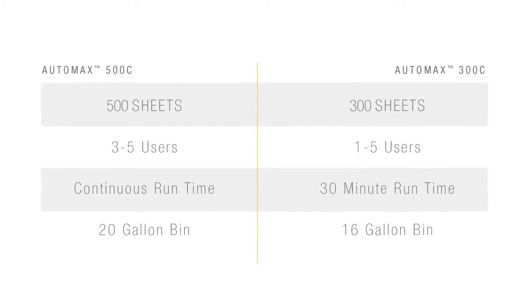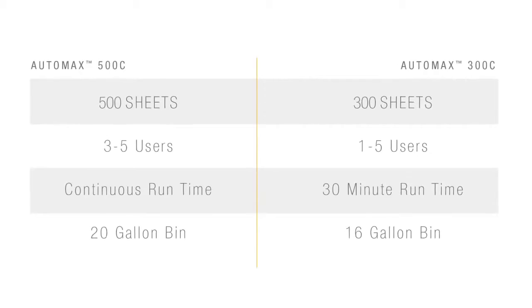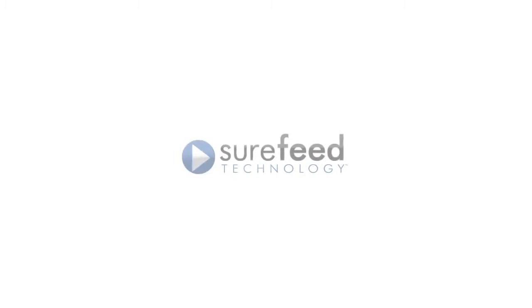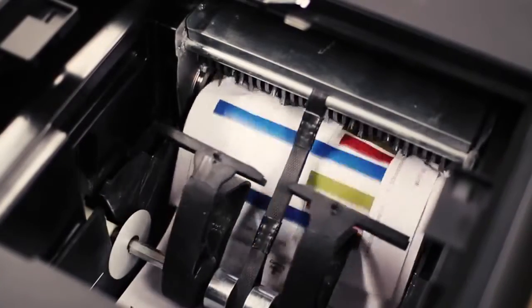The AutoMax line features two commercial models, the 300C and the 500C, for use in shared workplaces. The core of the innovation is our proprietary SureFeed technology. It uses a paddle system to ensure a consistent feed into the robust, high-capacity cutting block.